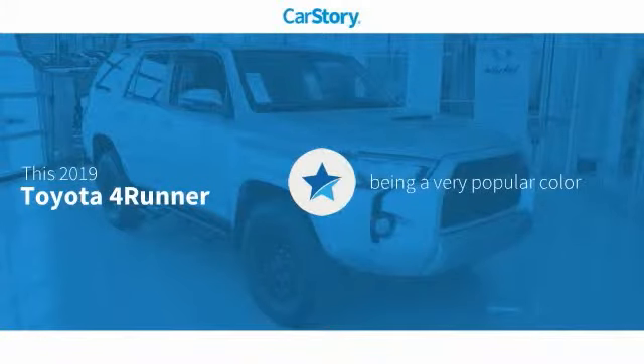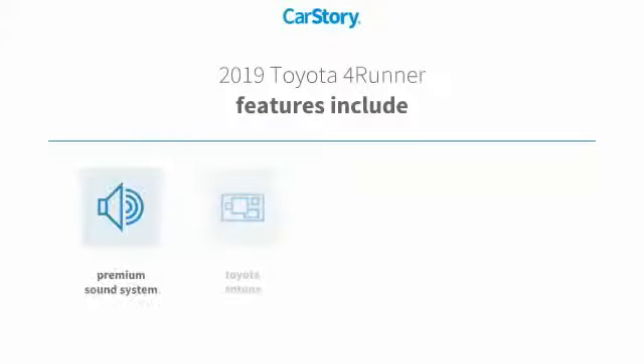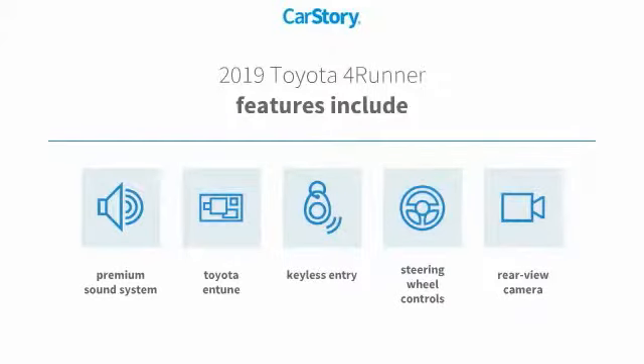Car Story research indicates this vehicle as being a very popular color. Features also include keyless entry, premium sound system, rear view camera, steering wheel controls, and Toyota and Tune.